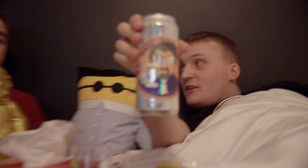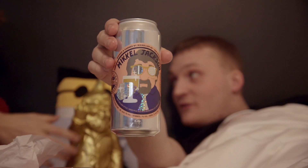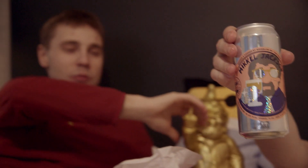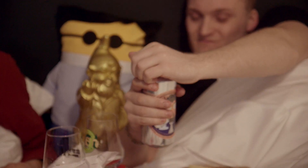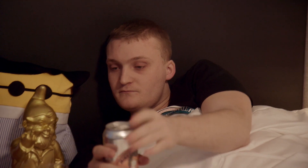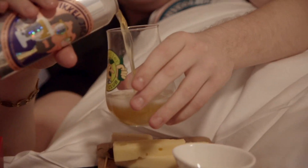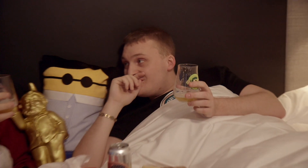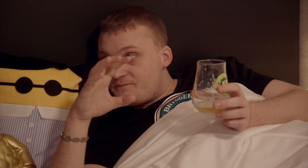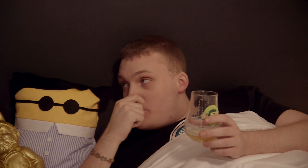Up next I've got something special — this is the Mikkel Jackson from Mikkeller San Diego. This is a New England style India Pale Ale with Mandarina and Eldorado hops. Almost half a litre of pure liquid gold. It's very mild.